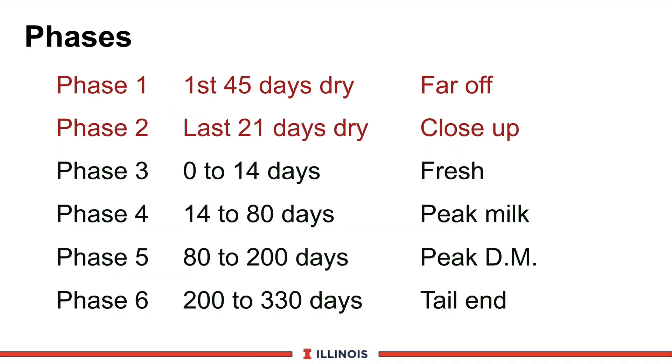We have elected to build this into a six-phase system. Phase one is the beginning of the dry period — this is a take-home message. We argue that is when the real impact of lactation begins, not when she has her calf, but when she's in the dry period. This is also known as the far-off dry cow program, or the traditional dry cow program, and it'll typically be about the first 40 to 45 days once we've got this cow dried off.